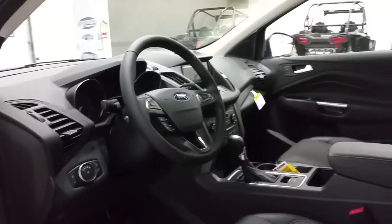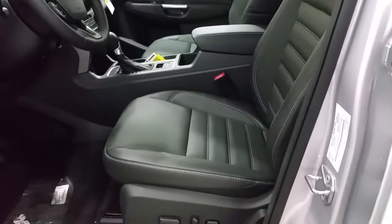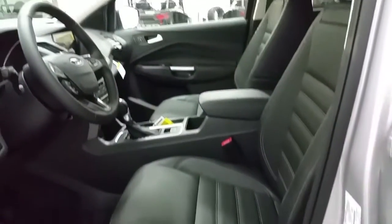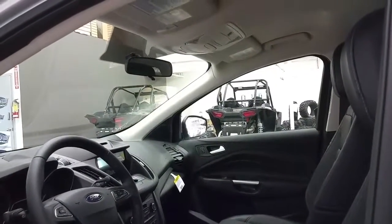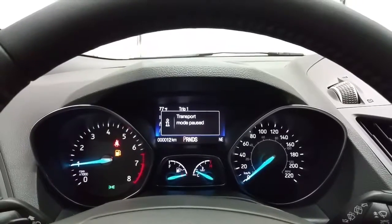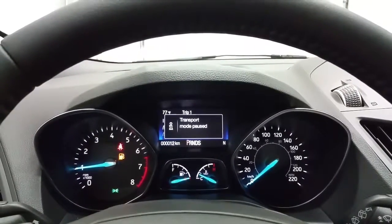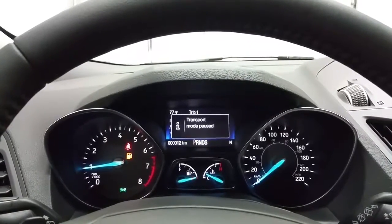We also have an automatic transmission with electronic parking brake, upgraded leather seating with a power driver's seat with heating on both the driver and passenger side. Overhead we have a manual adjusting mirror, map lighting, and a place to store our glasses. In the odometer we have an outside temperature display and an information center with trip A/B, fuel economy, and vehicle settings.